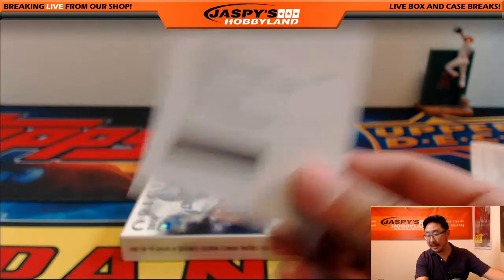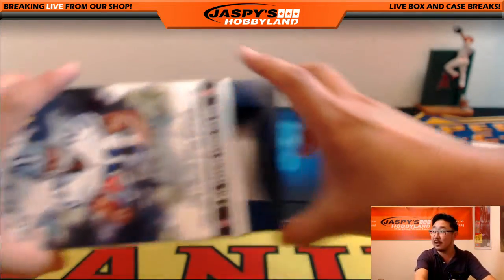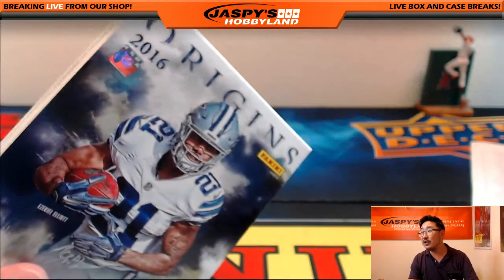So there you go, folks — that's it. Nothing to randomize, nothing else to do. That was Pick Your Team number 13 from JaspisHobbyland.com. We have the next one up on JaspisHobbyland.com — check it out. We'll do more 2016 Panini Origins football. Thanks a lot, everyone. We'll see you next time.